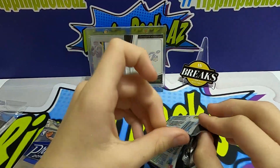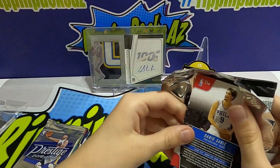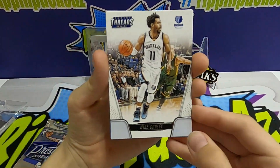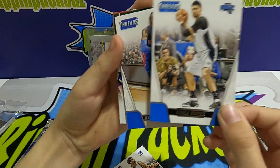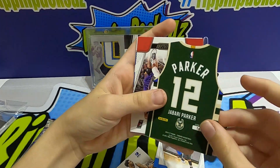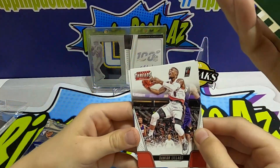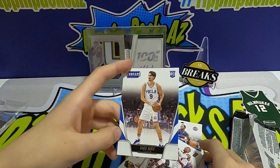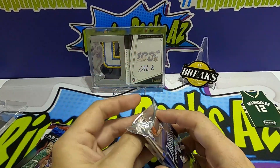We're not big basketball people, so if we miss something let us know, but we're obviously hunting for Zion and Ja. For Threads, I know there are a few good ones — Mike Conley, Nikola, Busshevik, Pope. Jabari Parker — that's a cool cut-out thread, Jabari Parker's a good one. Damian Lillard — Lillard! — and a Saric rookie card.